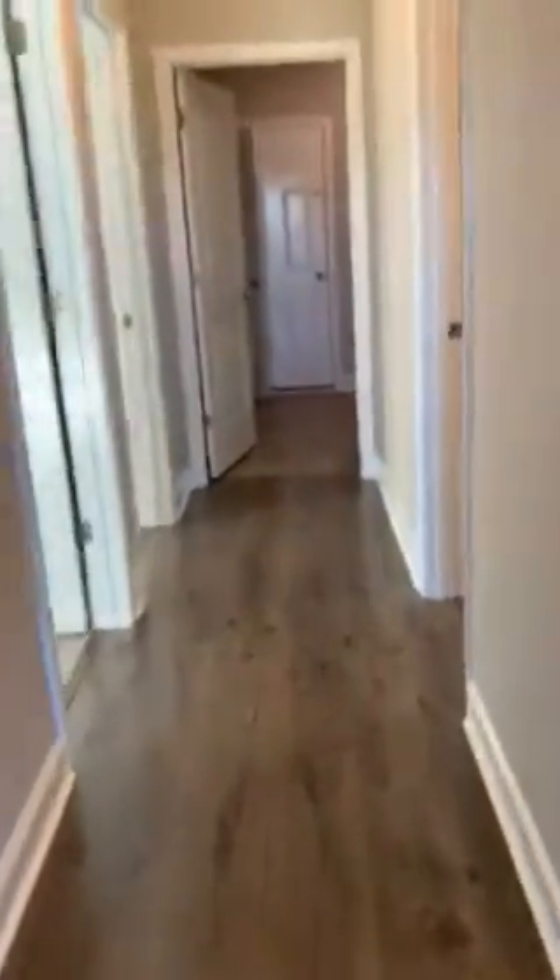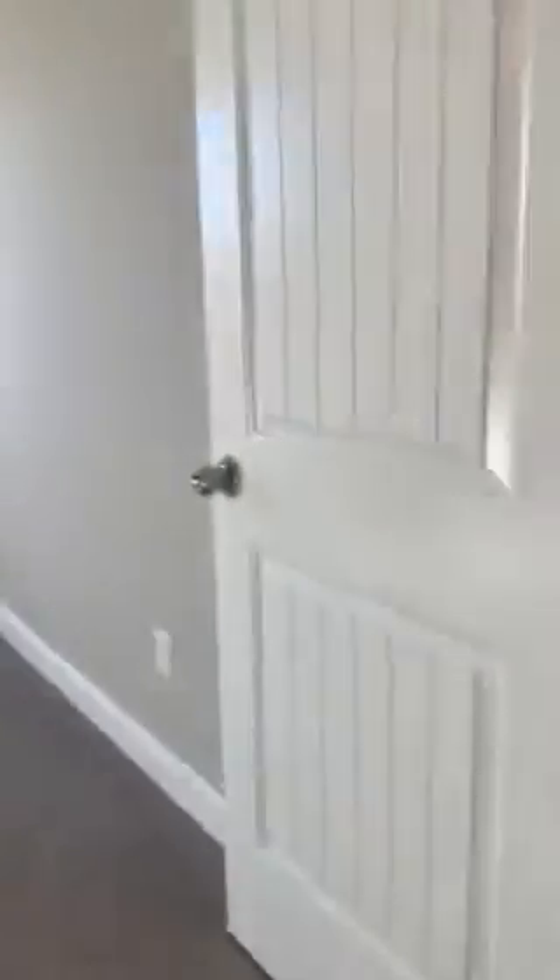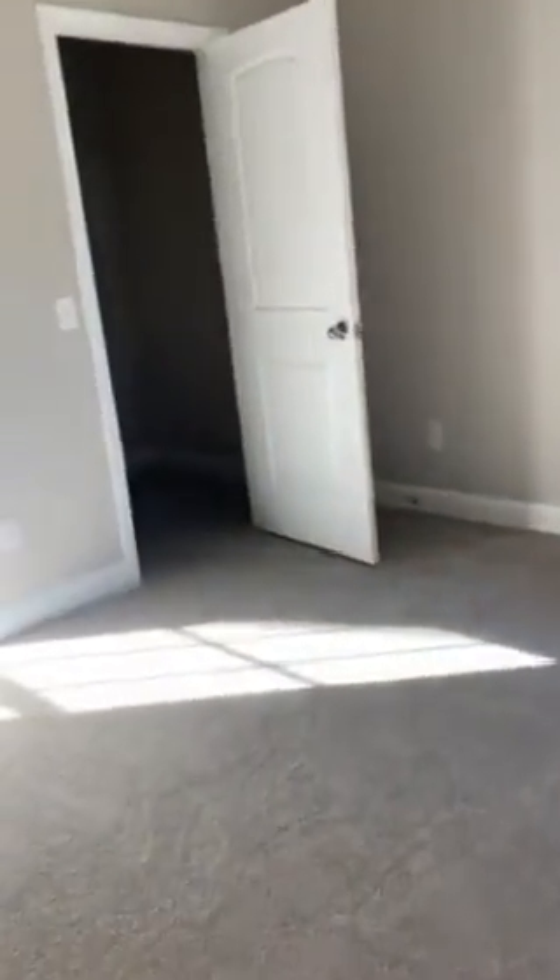Over here are your guest bedrooms. There's also a pantry here for the kitchen — nice and big. So we have the wood flooring continued into the hallway, which is great, so just carpet in the bedrooms. And then the closet — nice deep closet. Back out into the hallway, another bedroom on the left. These are definitely bigger closets than what we've seen.